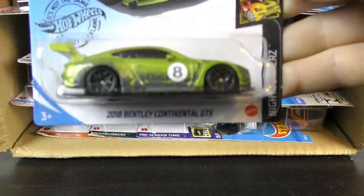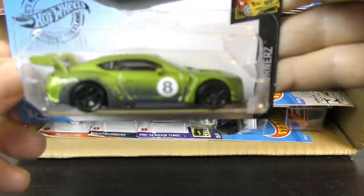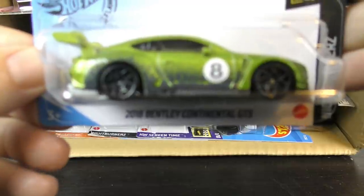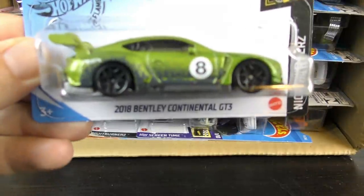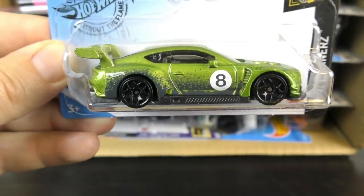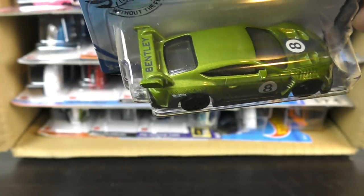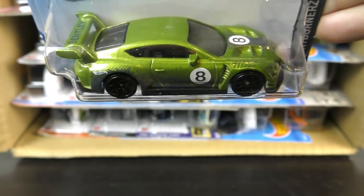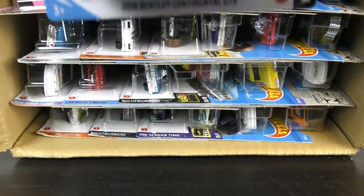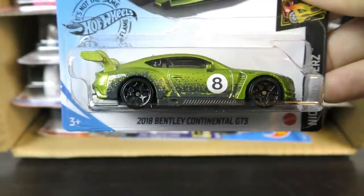And here we have the 2018 Bentley Continental GT3. 2018 Bentley Continental GT3 in green — it's got Bentley there on the top. I didn't think I'd seen this one before. This is a new model for 2020.